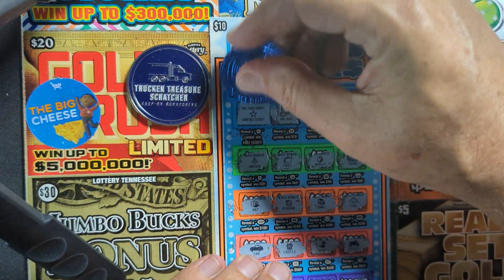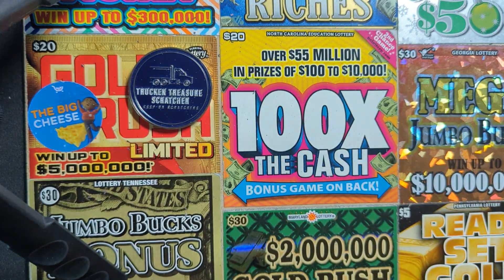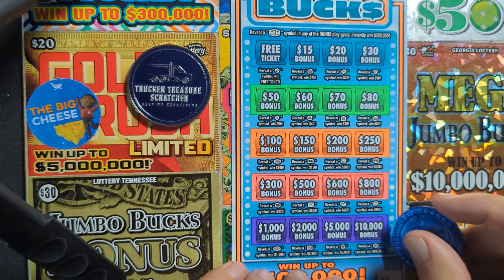All right, all right, all right — it's a winner! We'll take it, we're not going to complain. Can we go back to back? We got another one — how about ticket 28? Can we go back to back?